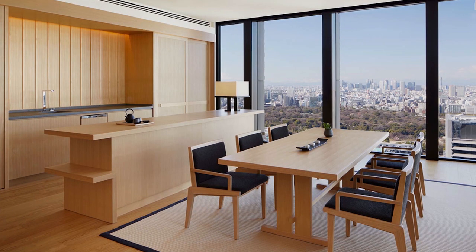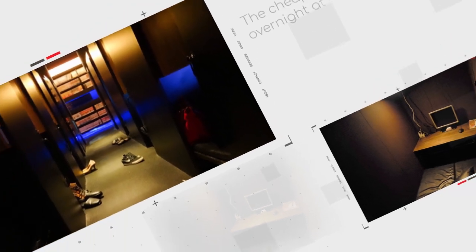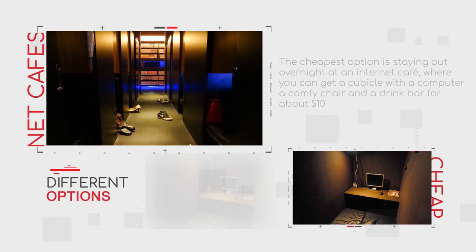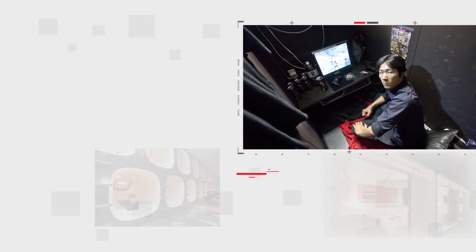There are many fine hotels in Japan, most cost between $100 and $200, while some cost quite a bit more. The cheapest option is staying overnight at an internet cafe, where you can get a cubicle with a computer and a comfy chair, and a drink bar for about $10. But it probably isn't the best choice for any but those on a very tight budget.